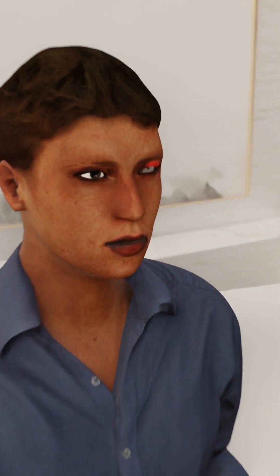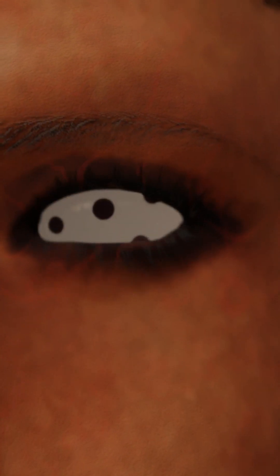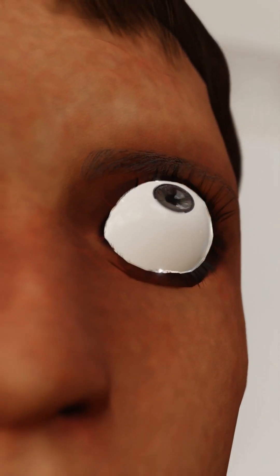During the first few days, the eyelid can look red, swollen, or bruised. After the recovery, the patient might get a prosthetic eye.